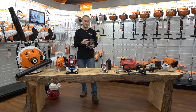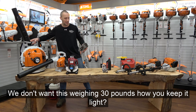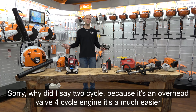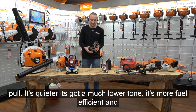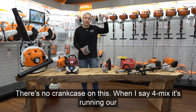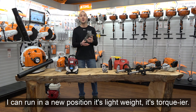Four-cycle is much cleaner, but two-cycle is much lighter — so what do we want on something like this? We don't want it weighing 20 or 30 pounds. The four-mix engine advantages: it's clean, it pulls easier because it's an overhead valve four-cycle engine, it's quieter with a much lower tone, it's more fuel efficient, and it can run in any position. There's no crankcase — it runs on traditional two-cycle gas-oil mix, so I'm not changing the oil. It's lighter weight, torquier, and more powerful.